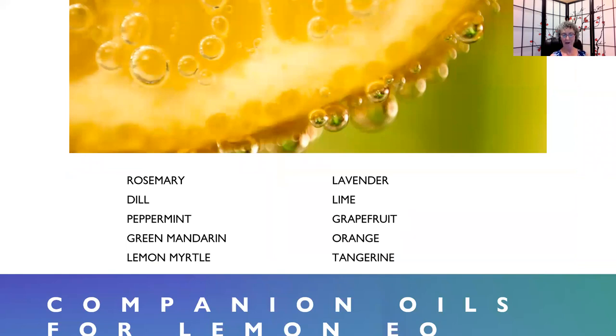These are some companion oils for lemon essential oil. Rosemary smells great with lemon, as do dill, peppermint, green mandarin, lemon myrtle, lavender, lime, grapefruit, orange, and tangerine. In fact, any of the other citrus oils will go really well with lemon. I love the smell of lemon and rosemary together — that's an amazing combination.